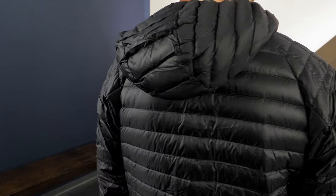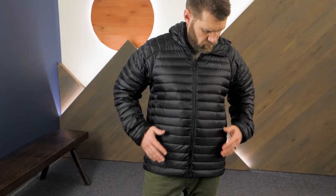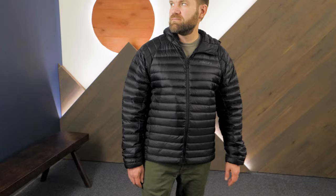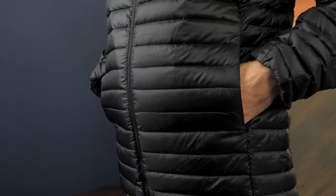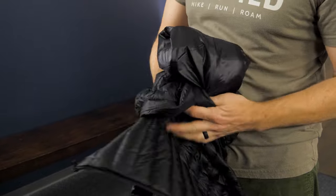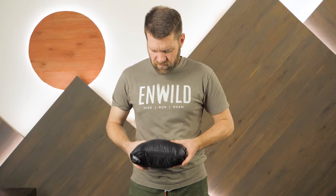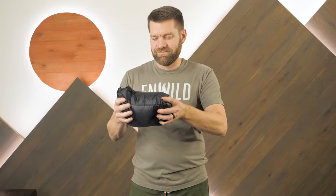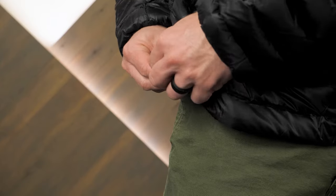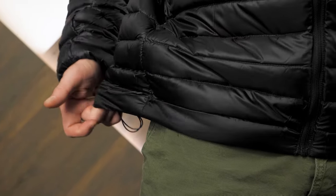Narrow stitched baffles work together with the high quality down fill to provide warmth without that big, bulky, puffy look and feel. A regular fit provides enough room to layer with a sweater and a shell jacket. Zippered pockets secure essential items, and when you need to stash the jacket into your pack, simply stuff it into a front pocket. The elastic bound hood, elastic cuffs, and adjustable hem give a secure fit to help regulate body temps while staying comfortable when you're on the move.